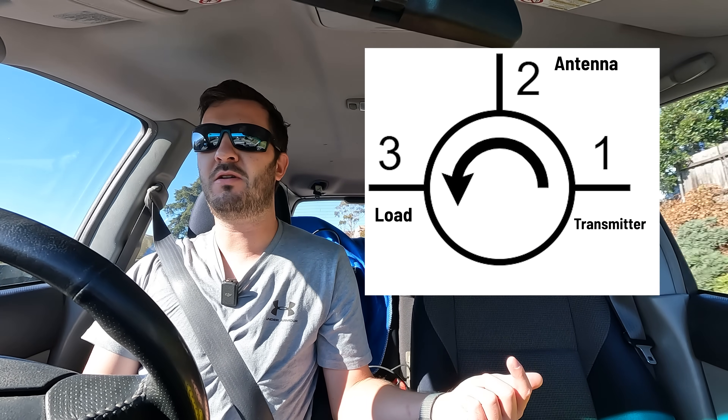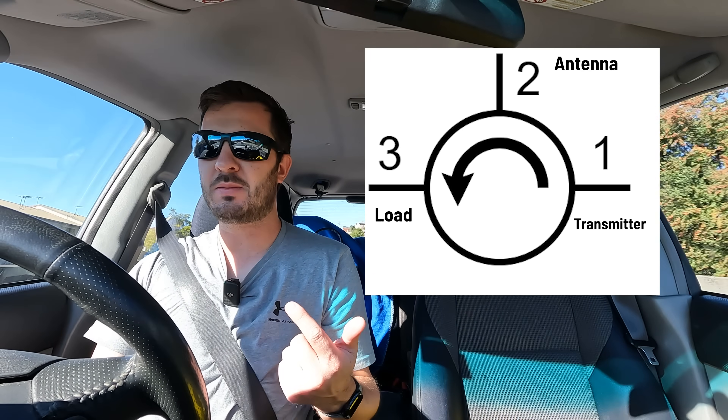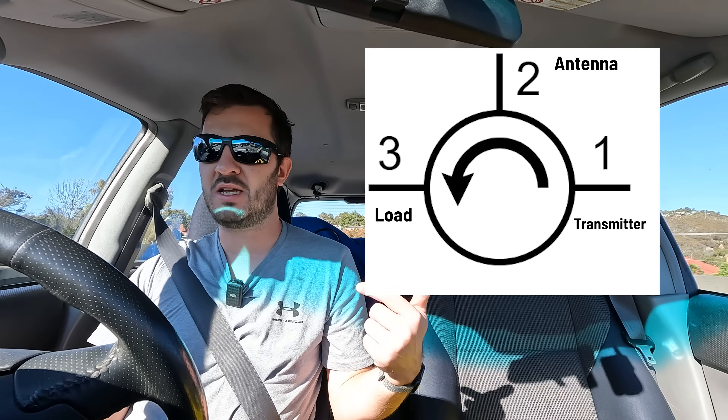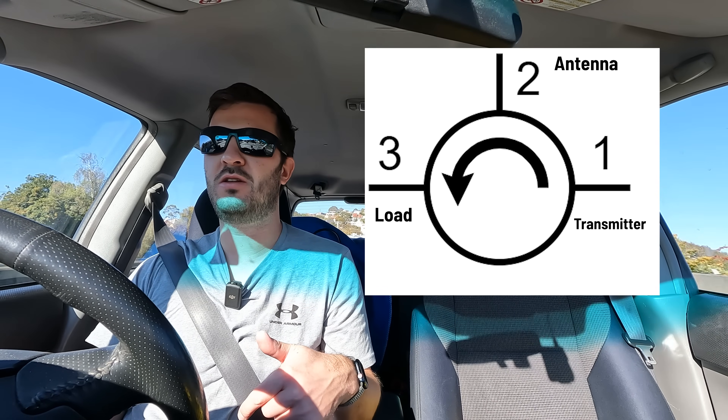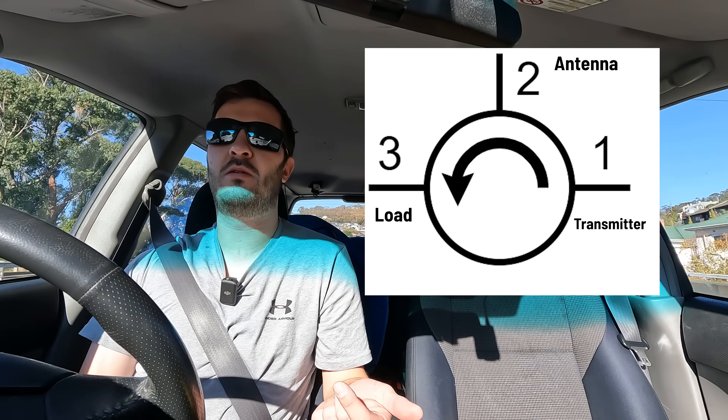Any reflected power will go straight back into the load. You transmit on port one, the RF goes out port two to your antenna, and if there's any reflected power that comes back, it goes down into the load. You won't see any reflected power on your transmitter at all, which protects your final output devices from high SWR. You can transmit all day into no antenna and your finals will be protected.